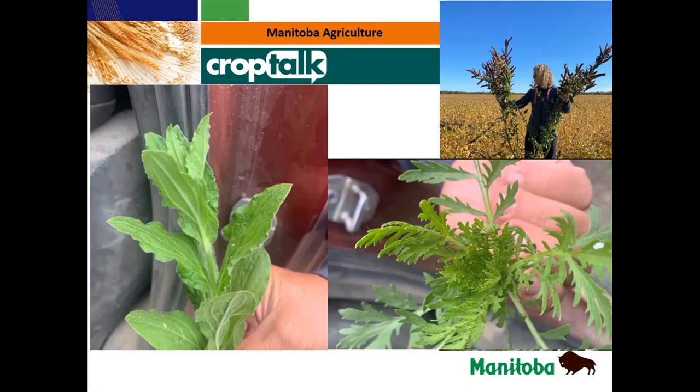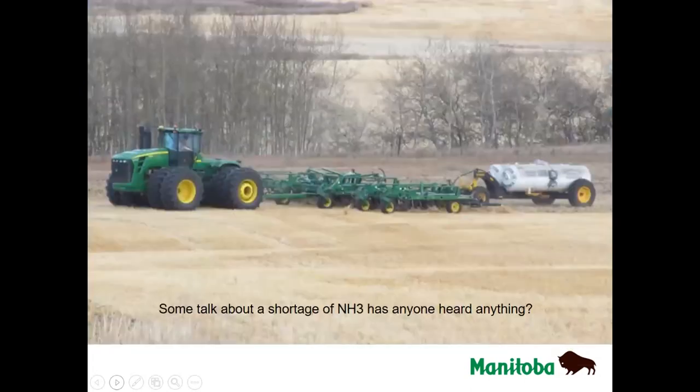Thanks Kim. It's good that guys keep sending in these weed identification pictures — great pictures to work with. Here's a question for the whole panel: I've been talking to some producers in the last couple of days and they've been telling me about a shortage of NH3. Some guys have been saying they've been limited to a tank per day. Is anyone hearing that in their areas?